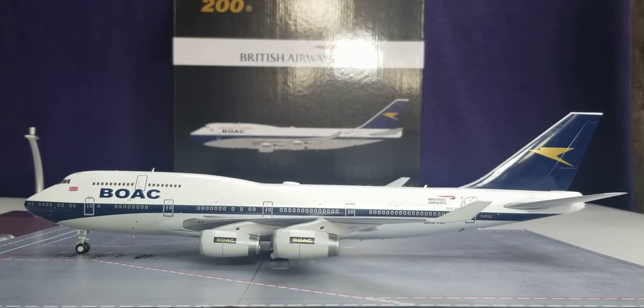BOAC — British Overseas Airways Corporation — was created on November 24th, 1939, when the first iteration of British Airways and Imperial Airways merged together as one airline carrier. The state-owned airline previously sported this livery scheme on their aircraft from 1964 up until March 31st, 1974, when BOAC and BEA — British European Airways — joined forces through a merger consolidation that eventually became known to the entire world as British Airways.